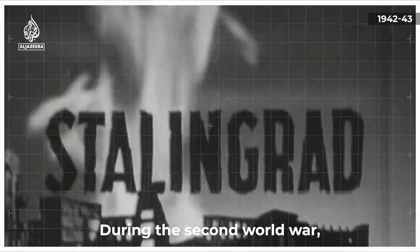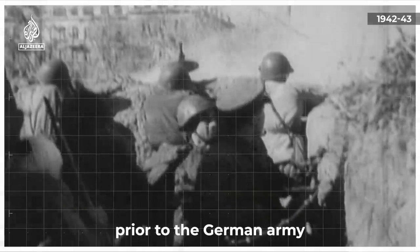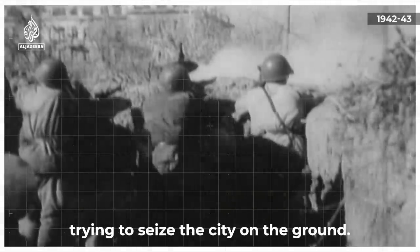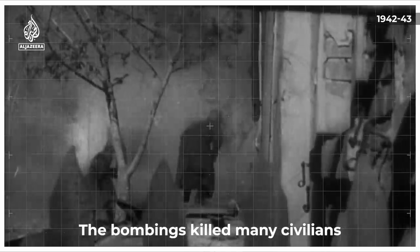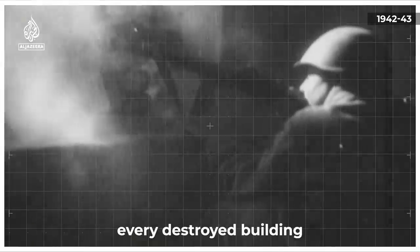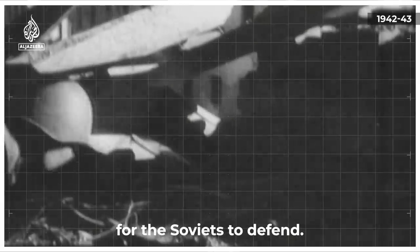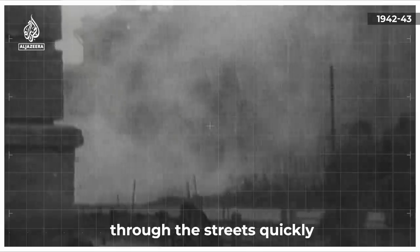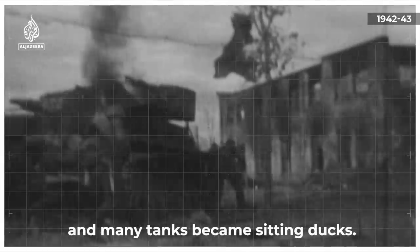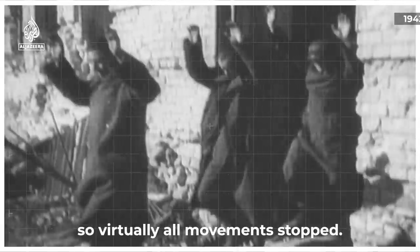During the Second World War, the German Air Force made the mistake of heavily bombing Stalingrad prior to the German army trying to seize the city on the ground. The bombing killed many civilians but also covered the streets with rubble and effectively turned every destroyed building into a fortified position that made it easier for the Soviets to defend. Armor could not move through the streets quickly and many tanks became sitting ducks. Snipers harassed attacking troops, so virtually all movements stopped.